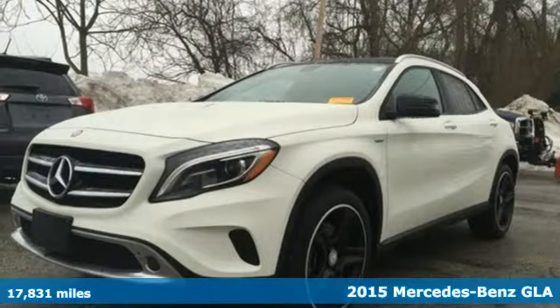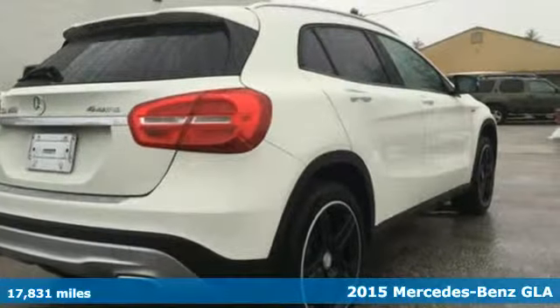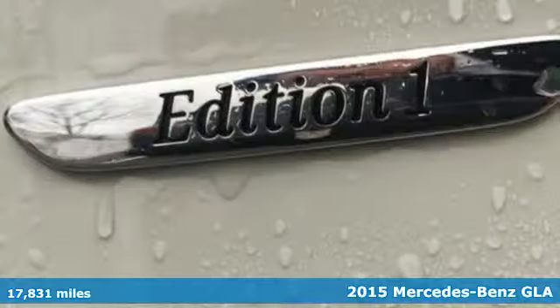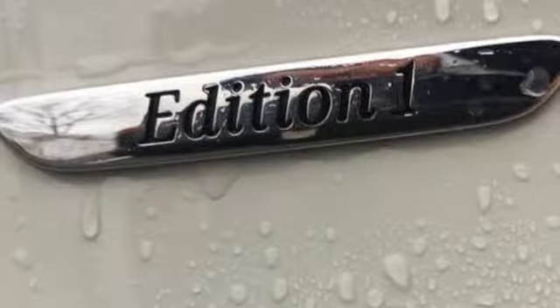Here's a 2015 Mercedes-Benz GLA-Class — an elegant and nimble SUV that's flexible and fuel-friendly with a fantastic dose of fun.